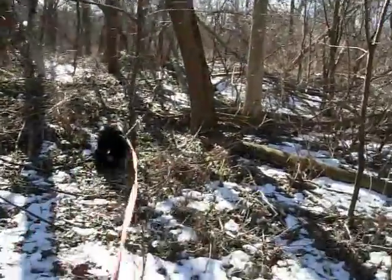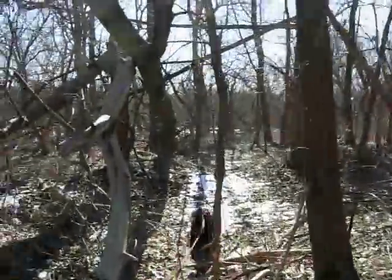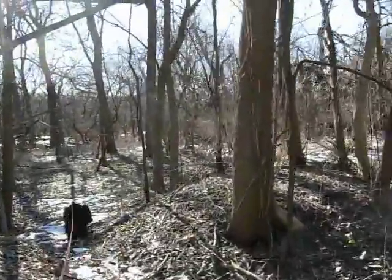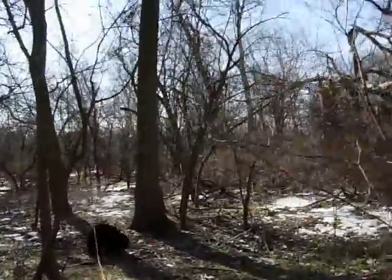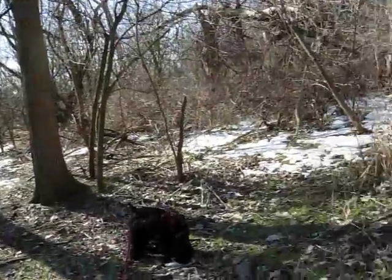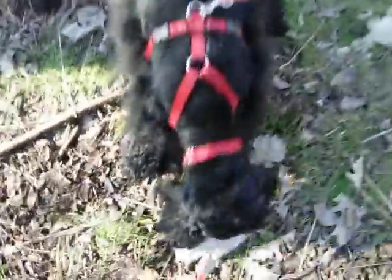There you go, Oli, you got it now, buddy. You found the track. We're getting close to the tough part. You can see up there where the next pink marker is — that's where I turned to the right. Actually, I came back here today — this is where I turned, right in here. Good Oli, you got it, buddy! You got it, you maniac. You're the man.